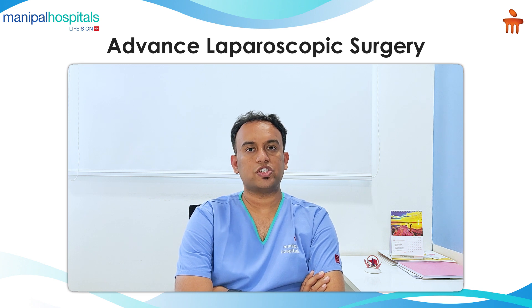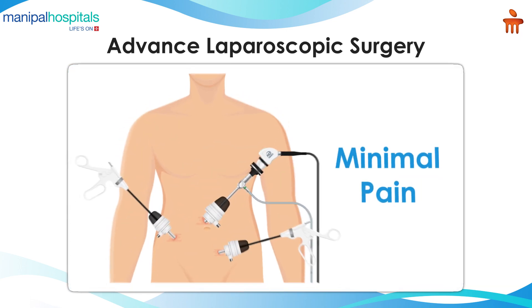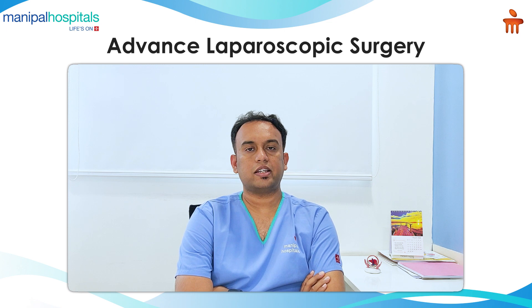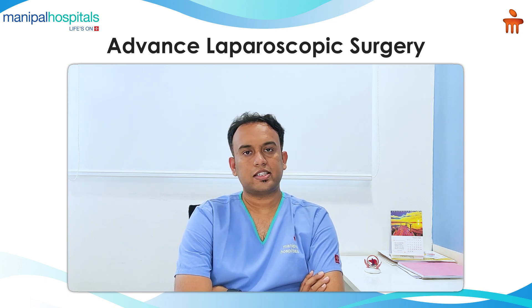The multiple advantages of laparoscopic surgery include: because the access is very small — as it's a keyhole surgery — the pain of surgery is very minimal, hence the recovery is much faster. Simple surgeries like gallbladder, hernia, and appendicular surgeries are done as daycare processes, which means the patient can come early in the morning, get the surgery done, and by end of the day they can be discharged.